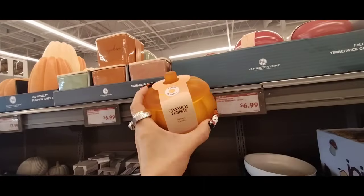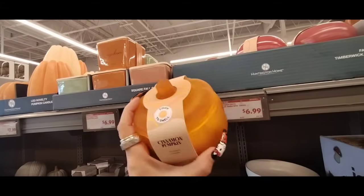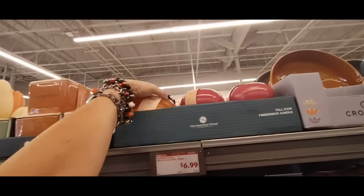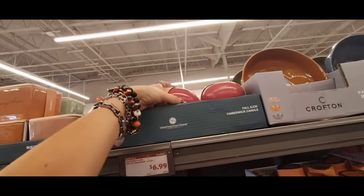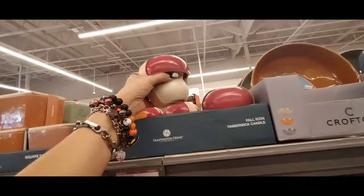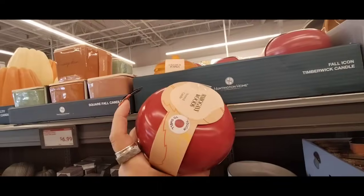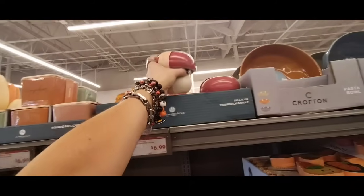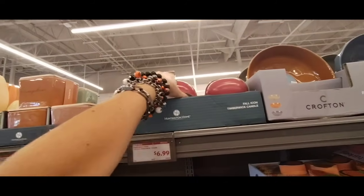Now, this is the Cinnamon Pumpkin Frosted Candle, only $6.99. And then they also have the Mushroom and Mahogany Woods. This is their Fall Icon Timberwick Candle.